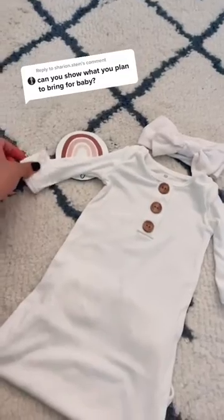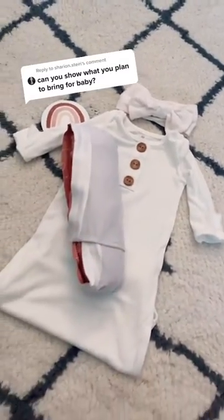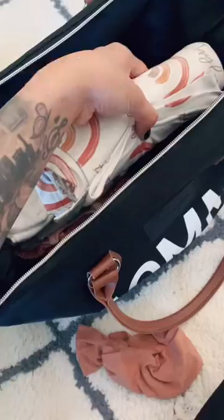Baby's first outfit with her name announcement sign. I also included a custom swaddle with her name, but we're not announcing till birth. I have another swaddle with a head bow — this matches my mommy robe. This is going to be cute for pictures.